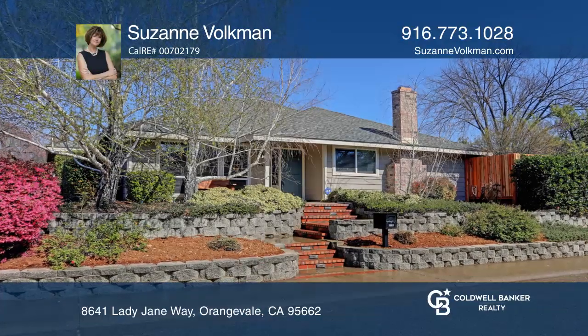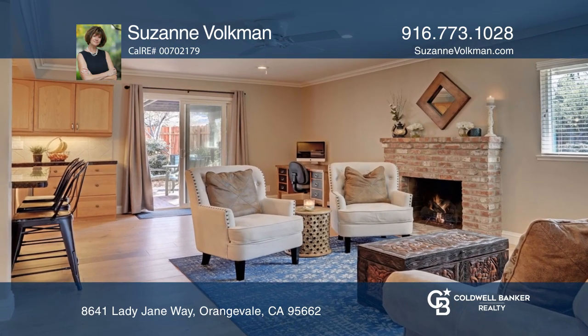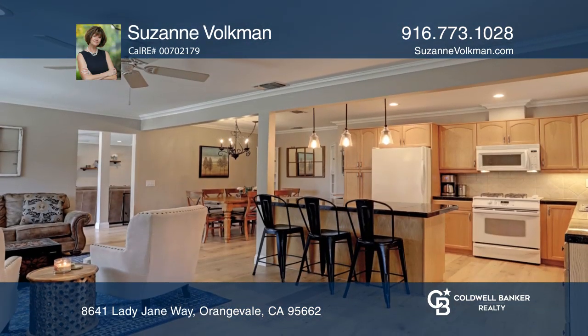This lovingly maintained single-story features a kitchen with granite counters and an island with breakfast bar. It has a spacious dining area and a wood-burning fireplace.